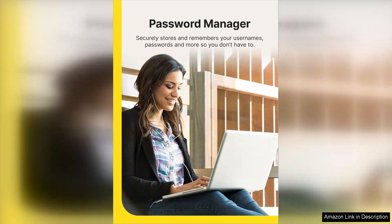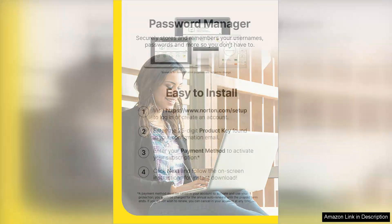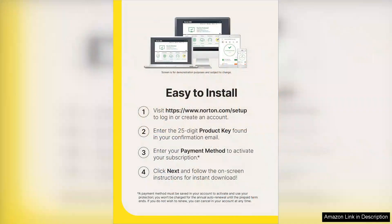One potential downside of Norton 360 Deluxe 2024 is the auto-renewal subscription model, which some users may find inconvenient if they prefer a manual renewal process. However, the software's comprehensive protection and user-friendly interface outweigh this minor drawback.